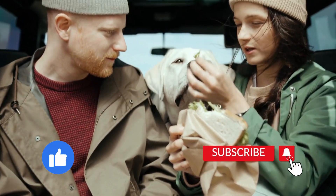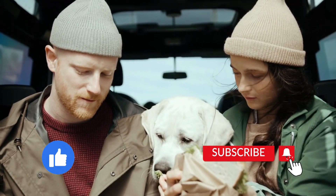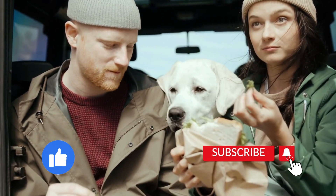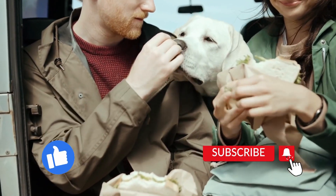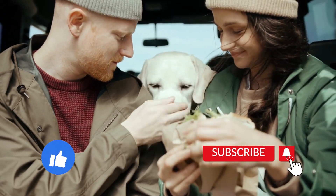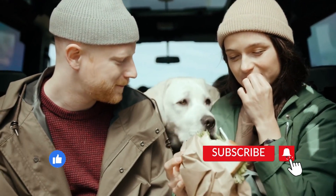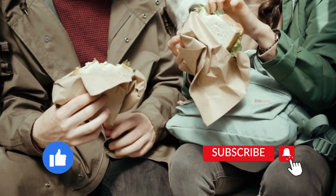Conclusion. Thank you for joining us on this journey through pet travel tips. By following these practical tips and advice, you'll ensure a safe, enjoyable, and memorable trip with your furry friend. If you found this video helpful, don't forget to give it a thumbs up and share with your fellow pet lovers. And remember, happy pets make for happy travels. Safe adventures to you all.